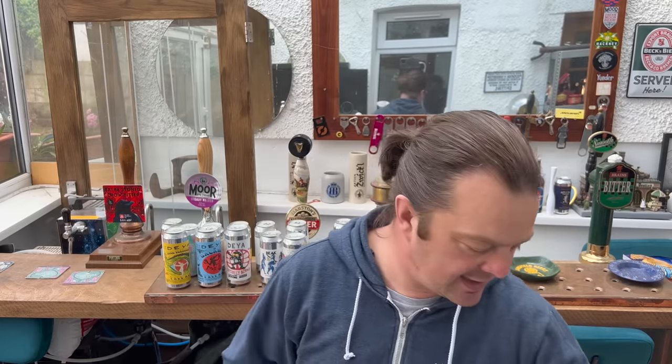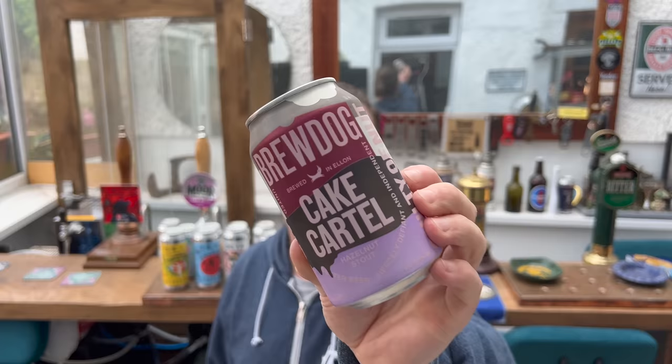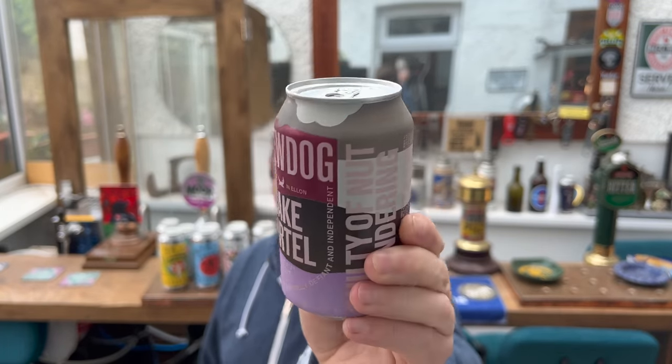It's beer o'clock on Real Ale Craft Beer. Today we've got a beer from BrewDog — it's a can of the Cake Cartel. This is a hazelnut stout coming in at six percent ABV in a 330ml can.